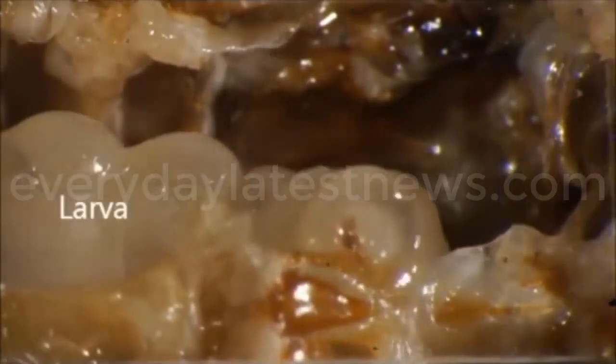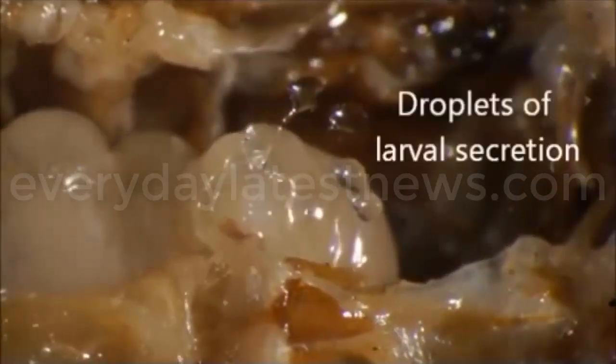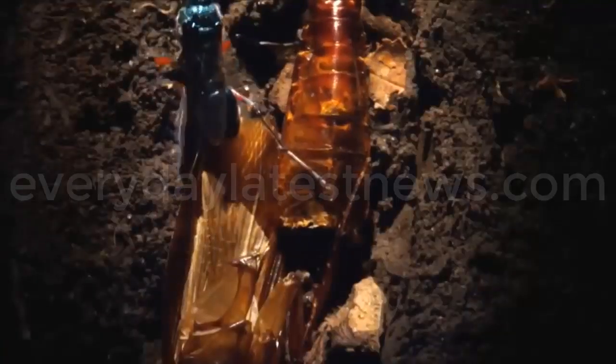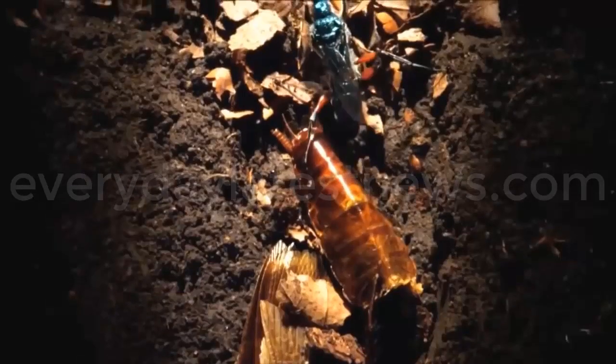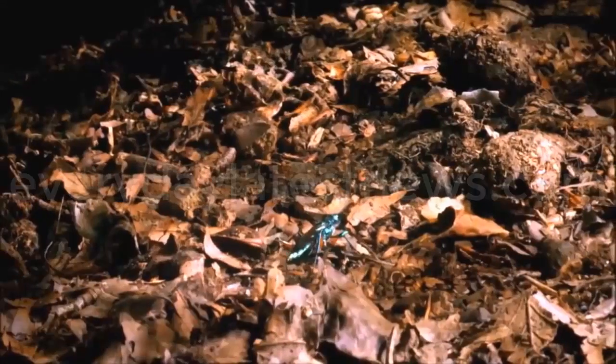It begins feeding on the bodily fluids of the cockroach, then burrows inside and begins eating the roach from the inside out. The roach is still alive and unable to respond. The larva leaves the respiratory and nervous system for last to ensure the roach survives as long as possible. When it's ready, the pupa builds its cocoon inside the roach and develops into an adult jewel wasp. A new jewel wasp emerges from the burrow ready to begin the cycle over again, leaving behind nothing but an empty husk of a cockroach.